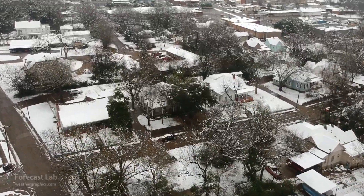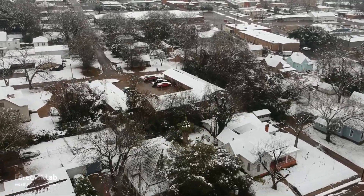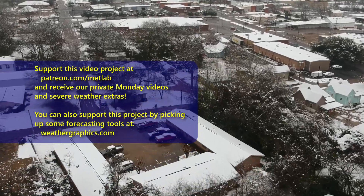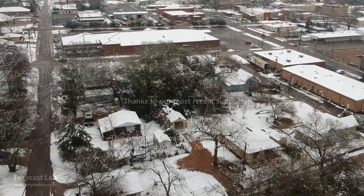I want to thank our newest Patreon supporter, Eddie Holmes — thank you very much for your support. We'll see the supporters back here on Monday and everybody else on Wednesday. Hope you have a great evening and a great weekend.